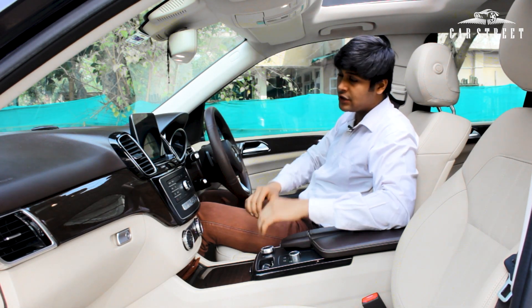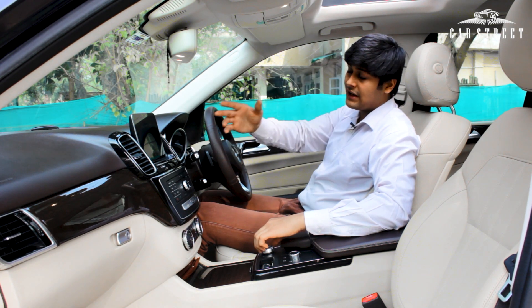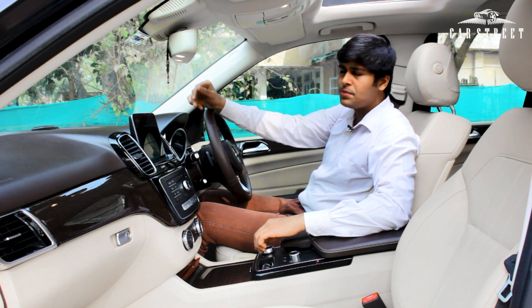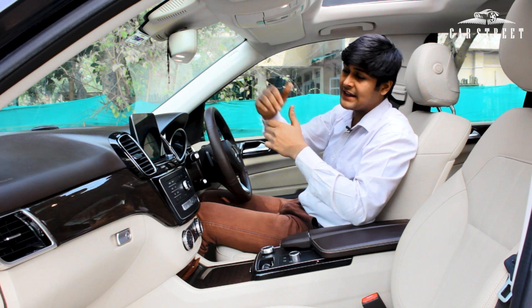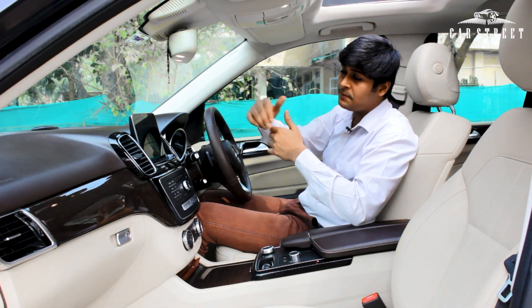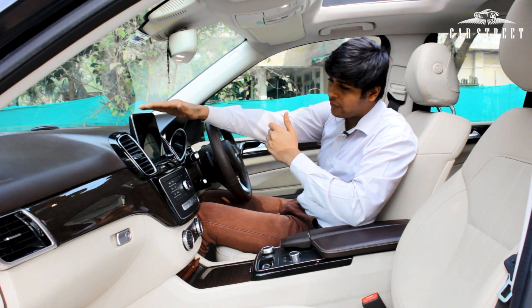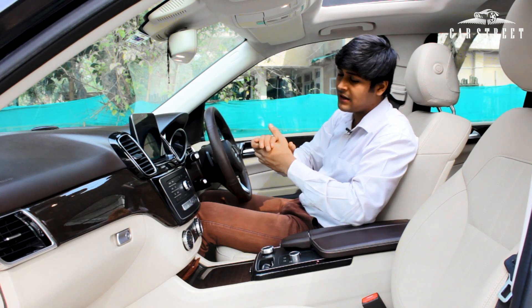The infotainment unit offers navigation, radio connectivity, media connectivity, telephone, and vehicle options, among others. On both sides of the screen are chrome-garnished AC vents on a gloss black panel. Under the infotainment screen are buttons to operate additional functions of the infotainment unit.